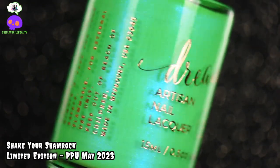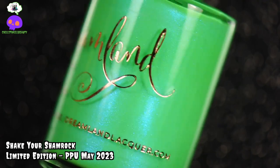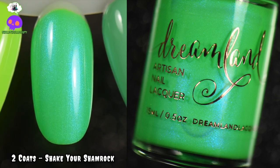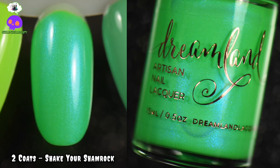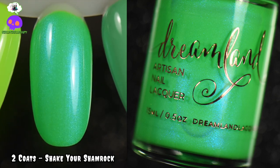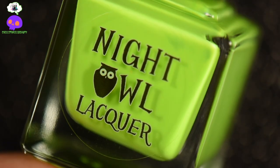For our greens, this is Shake Your Shamrock by Dreamland Lacquer. This is a slightly bleached neon green crelly filled with an intense blue shimmer, and I am here for it. I love wearing neon greens or greens in general in the summertime, so this one was definitely a given — it had to be on the list.